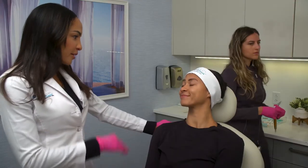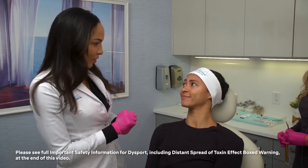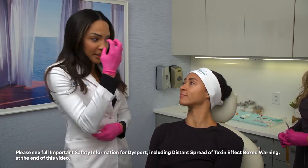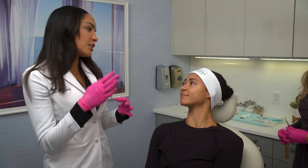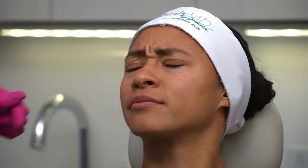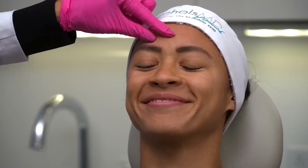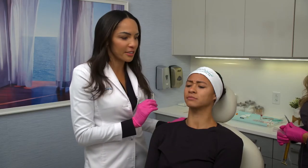Today we're going to start with the Dysport, and that's going to help to relax those frown lines that we talked about, because I know you use them a lot. Genetically, some of us have very strong expressions. So helping to use the Dysport to kind of relax those a little bit will help with those expression lines. Let's start with making a very strong frown for me. You have a really nice glabella network of muscles here.